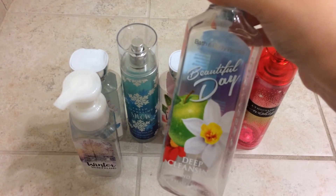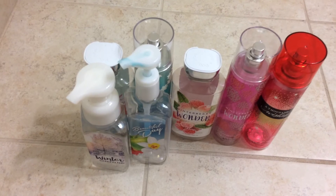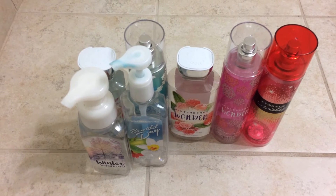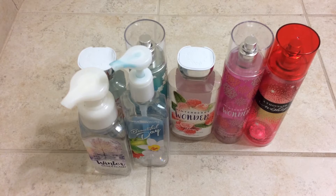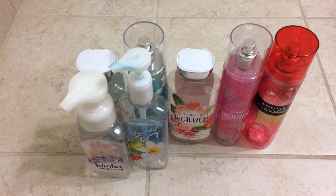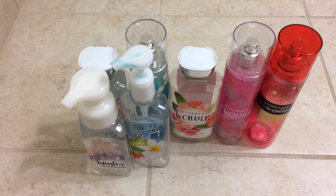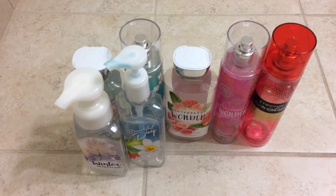And then I also used the Beautiful Day in the Deep Cleansing Soap. Like I said, I was running low on winter soaps, and I had that that my friend gave me as a birthday gift. I don't normally go for the deep cleansing — I prefer foaming — but I thought it was nice. I would repurchase Beautiful Day in the body care and sometimes in the soap, but I wouldn't really go for that scent in the soap usually.